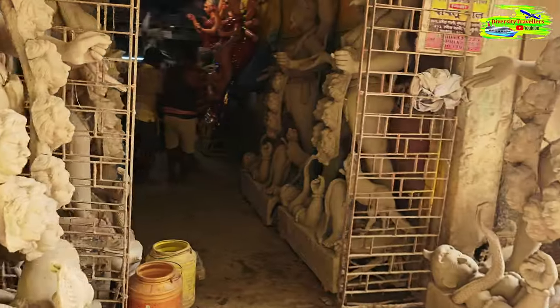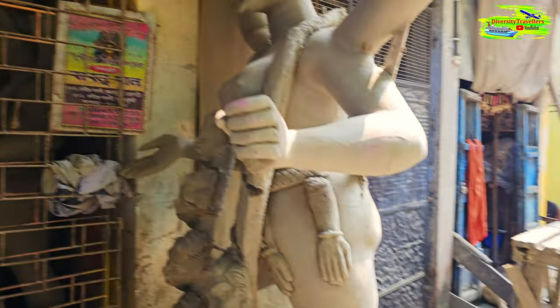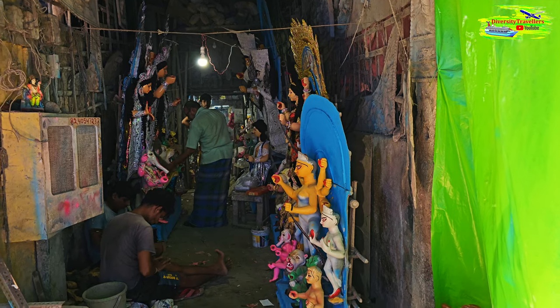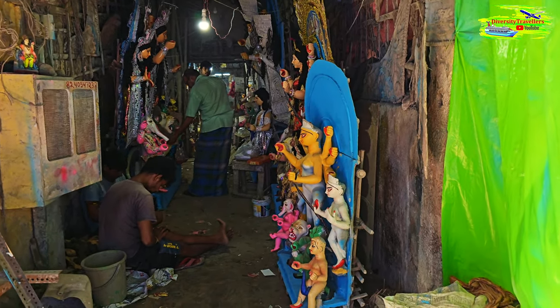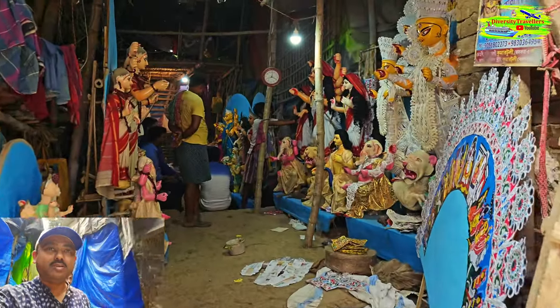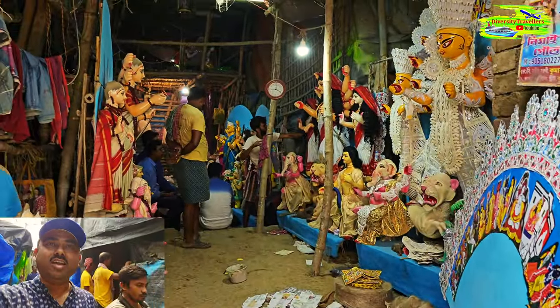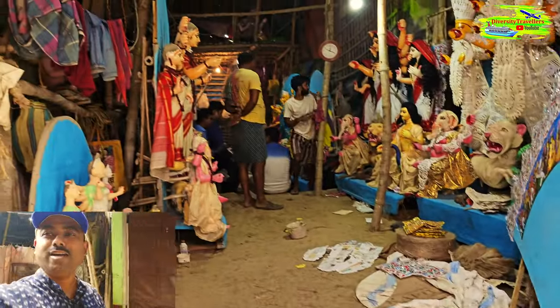I'm walking through the different narrow streets of Kumatuli to see a few more art shops. Different shops have different artists who own these places and make a certain number of idols. Everybody is extremely busy because they have to finish everything in a few days — Puja has fixed dates and they have to be ready with the idols.